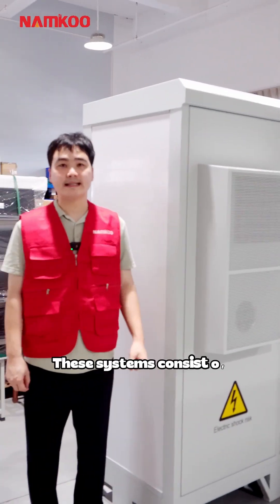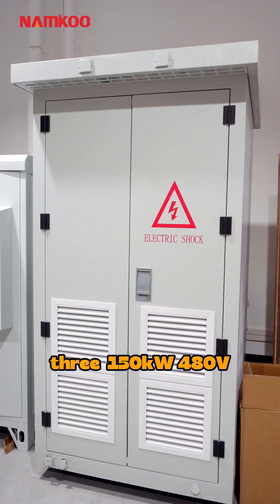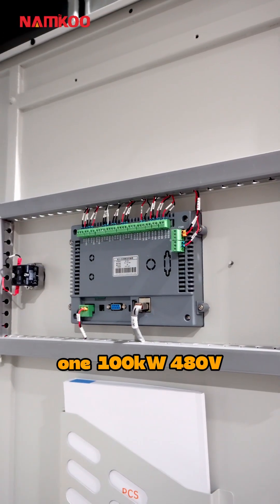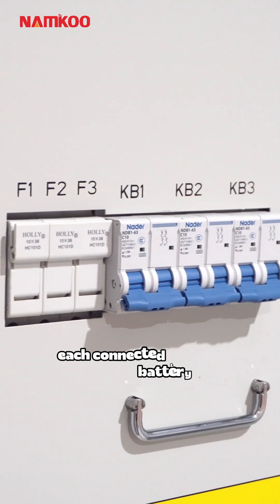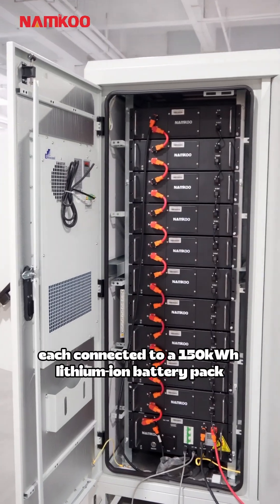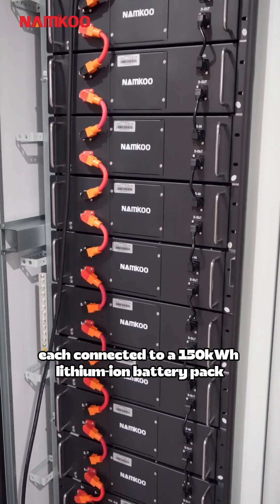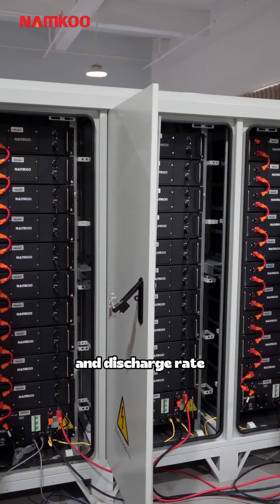This system consists of three 150kW power supplies and one 100kW power supply, each connected to a 150kWh lithium-ion battery pack, with a 1C charge and discharge rate.